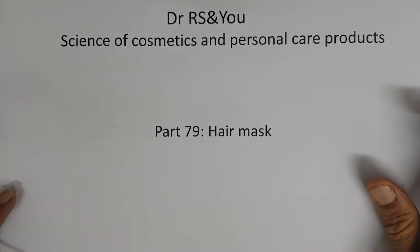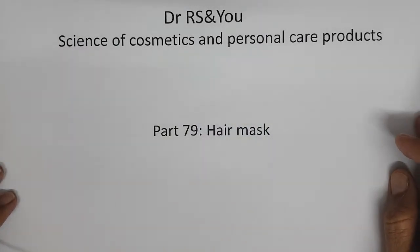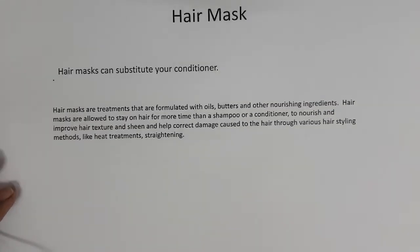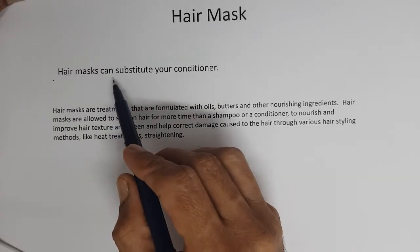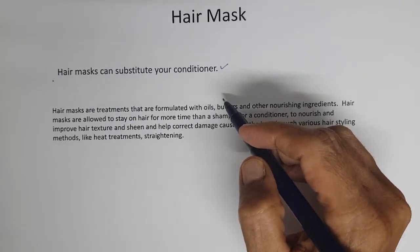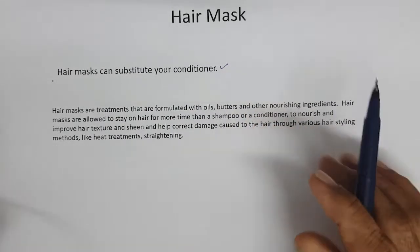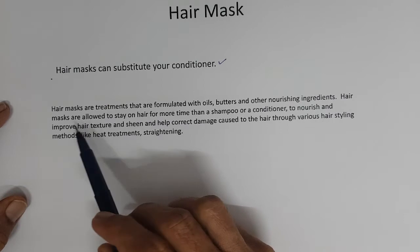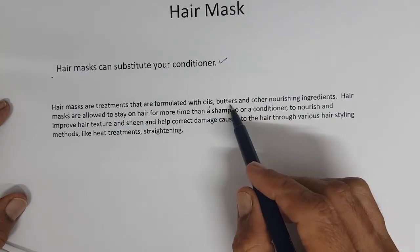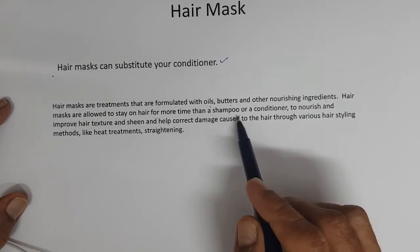Welcome to another video. Dr. RS and you on Science of Cosmetics and Personal Care Products. Today we will briefly discuss about hair masks. Hair masks can substitute your conditioner — we discussed the rinse-off conditioner applied after bath. Hair masks are treatments formulated with oils, butters, and other nourishing ingredients, and are allowed to stay on the hair for more time than a shampoo or conditioner.